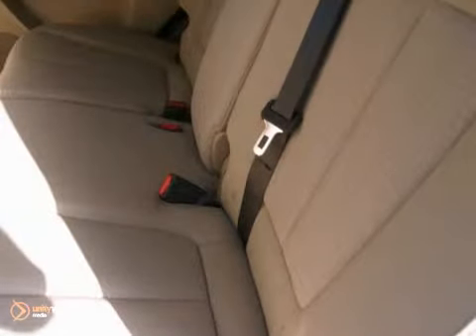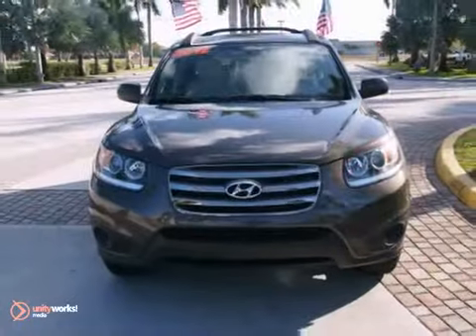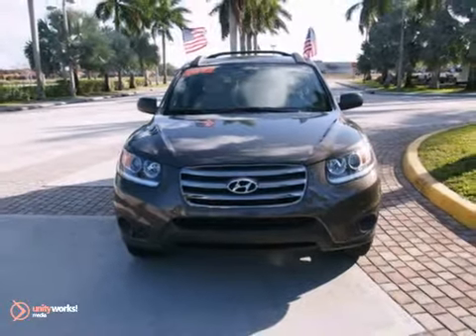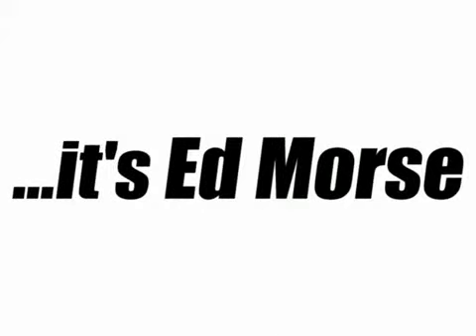Your search is over, but this one won't last long. You've got to see it in person — come take it for a test drive today. Call us today at 1-866-475-9448. For value and for service, it's Ed Morse.